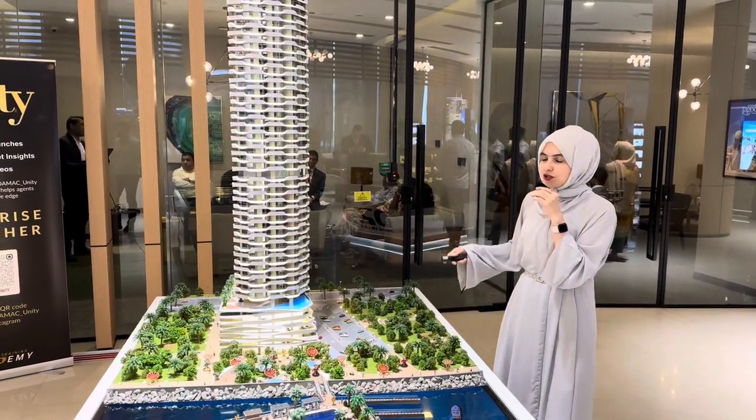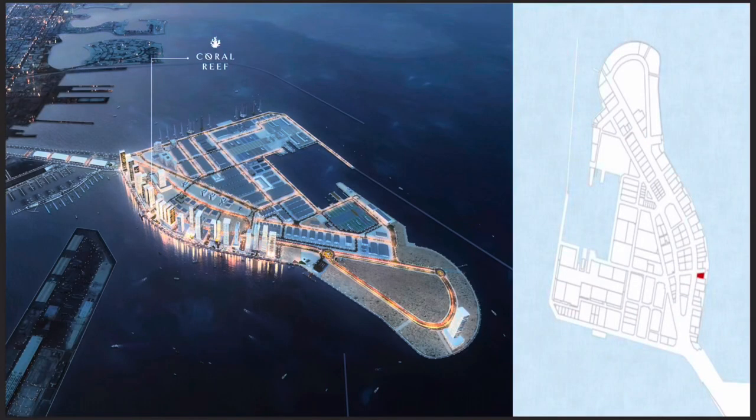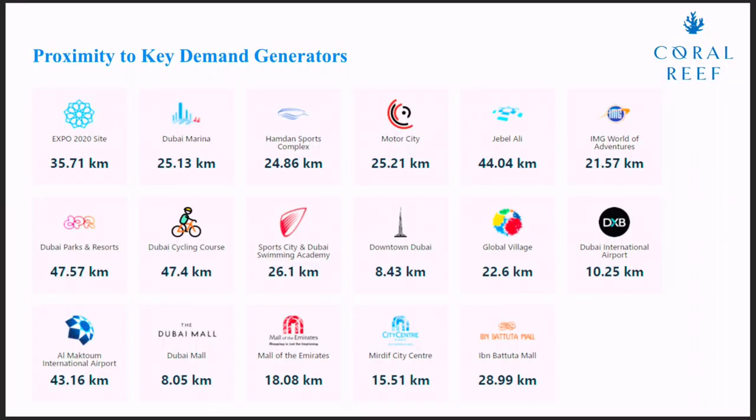Coral Reef is located in Maritime City. It is only 17 minutes away from Burj Khalifa downtown, only 25 minutes away from Dubai International Airport, and about 35 to 40 minutes away from Dubai Marina.